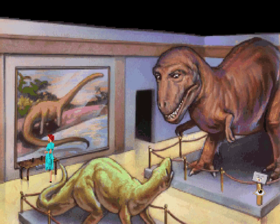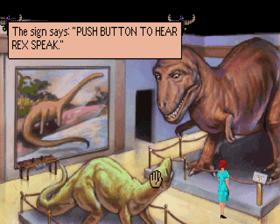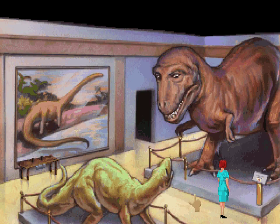What's this? Some kind of plaque about the T-Rex? Just read what it says. The sign says "push button to hear Rex speak."